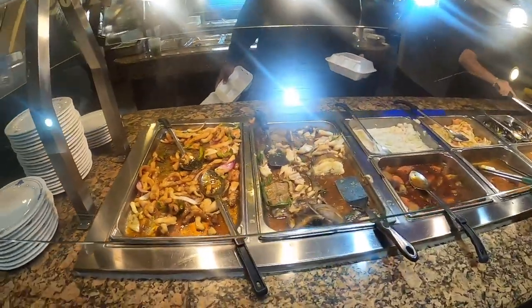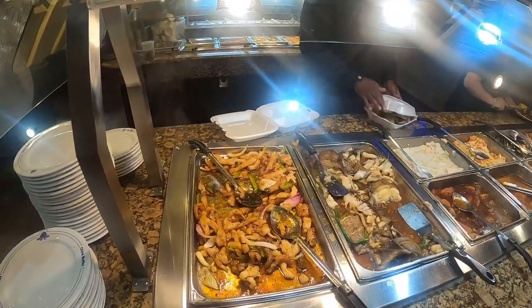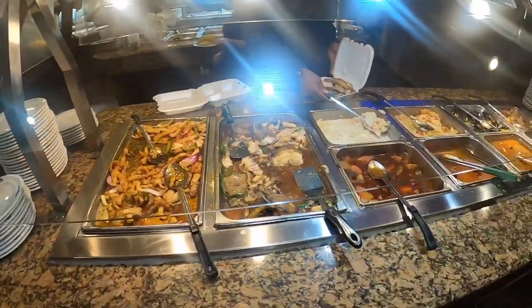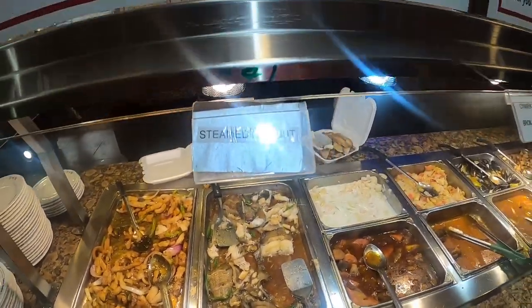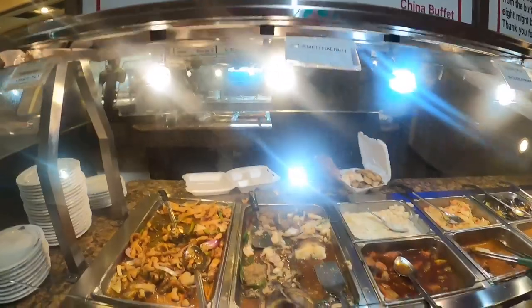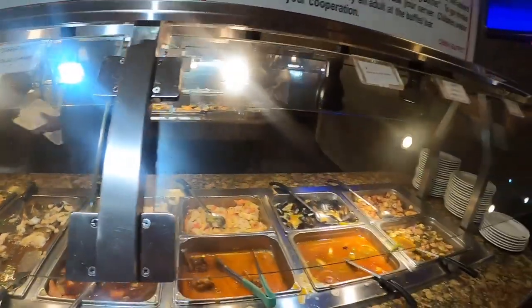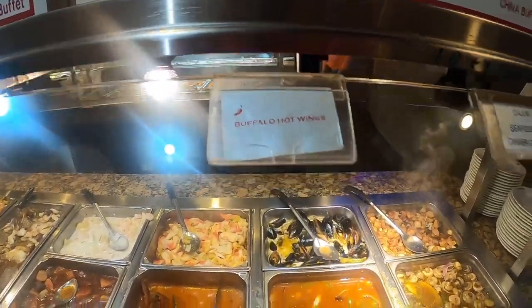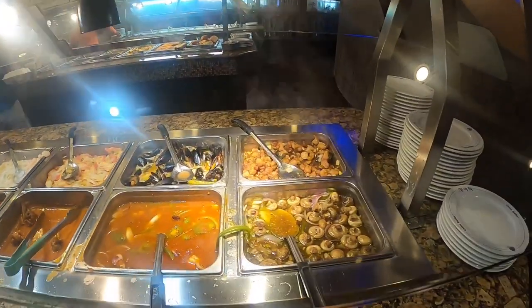Okay so we got some duck — dinner only duck. We got some steamed halibut right there. Some more crab meat, some mussels. Some buffalo hot wings right there, and mushrooms.